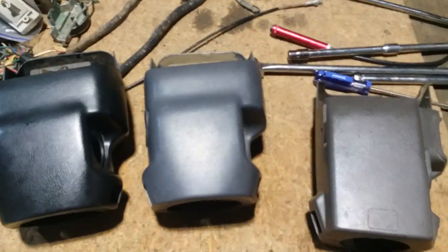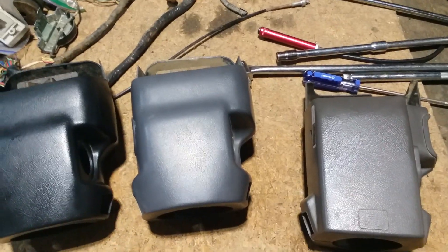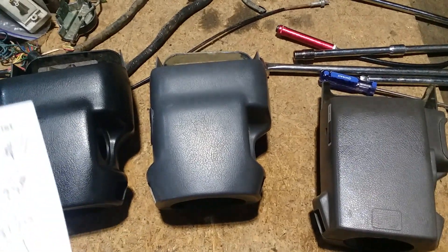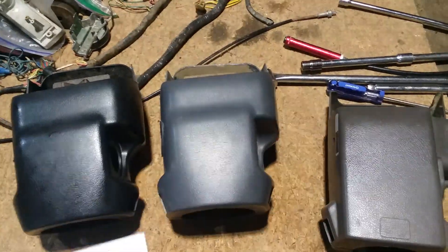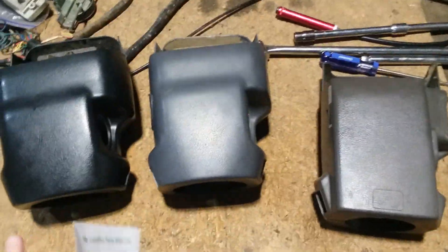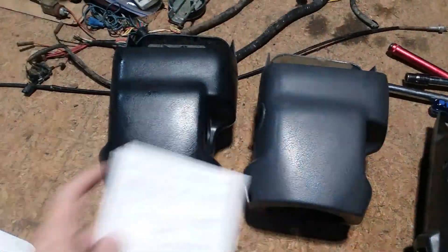All three of these are currently on eBay right now. I have actual item numbers here and I'll make this quick because I only have about five minutes to do this video. Once these sell I'm going to take this video down, but for right now I just wanted to highlight them to get more traffic and help you build your truck.